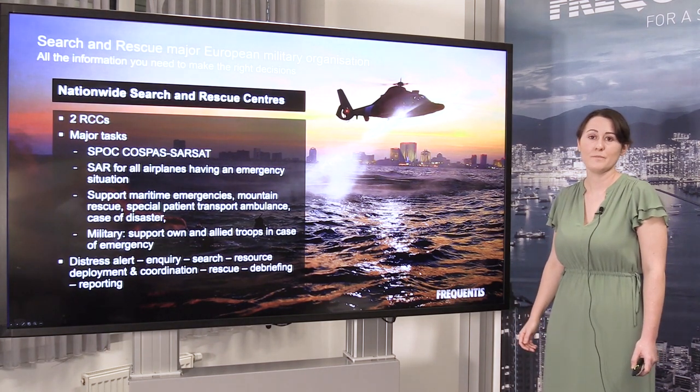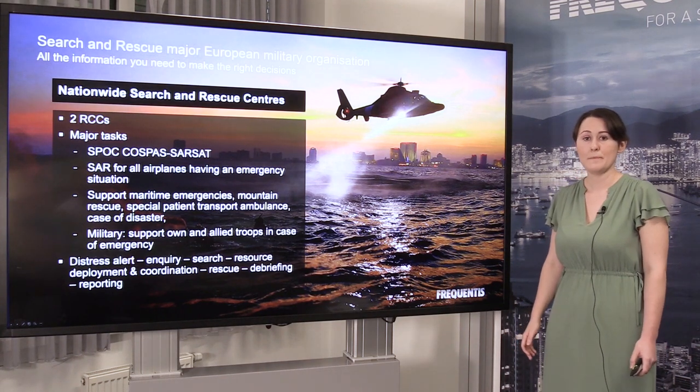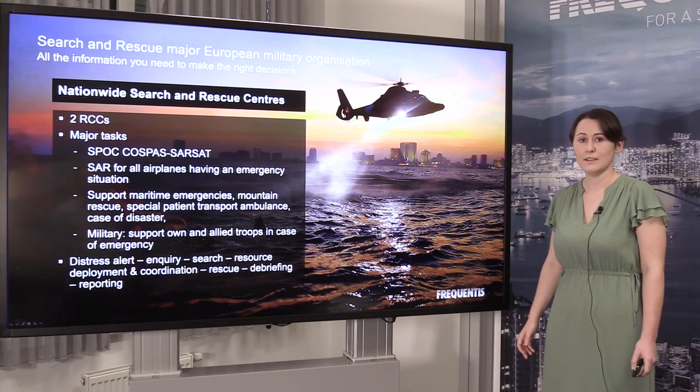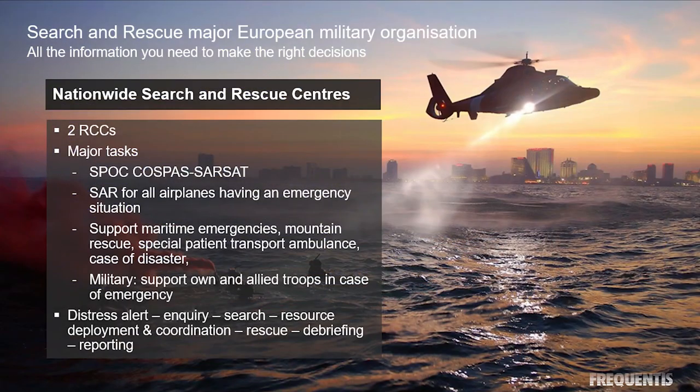I'd like to talk about one of our recent customers. They're a large military organization in Europe, responsible for a number of search and rescue activities. They have two regional control centers and are the single point of contact for COSPAS-SARSAT messages. They support a number of different incident types: maritime emergencies, rescues, patient transport, and other military activities.